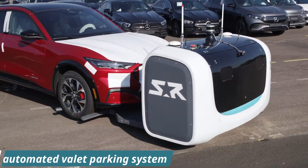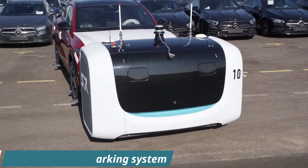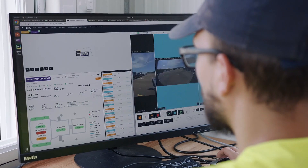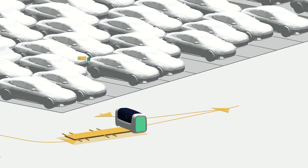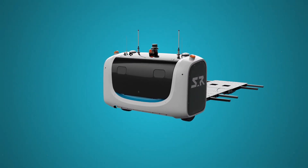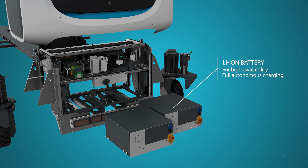Stanley Robotics is a French robotic startup that has developed an automated valet parking system. The system uses a fleet of autonomous robots to park and retrieve cars without the need for human assistance.